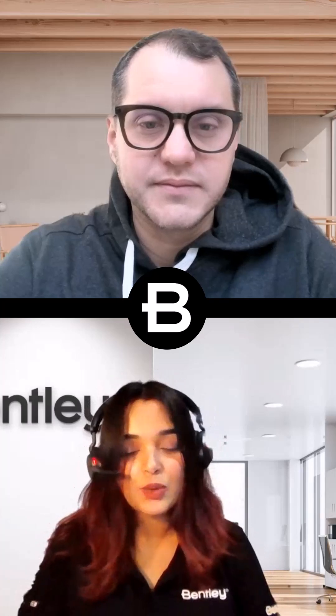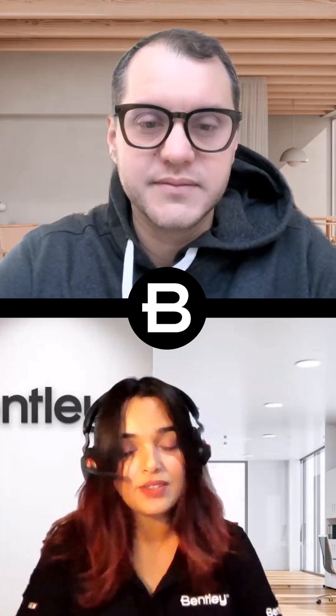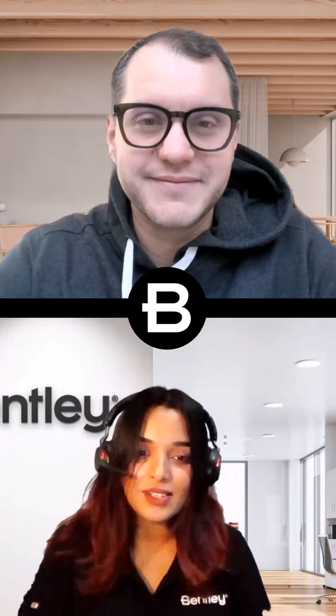Awesome. Thank you so much for answering these questions for us, Frida. We will definitely see you on the next series for more insightful conversations. Thank you so much. You have a good day.